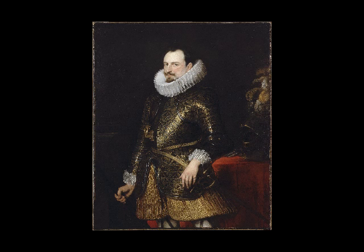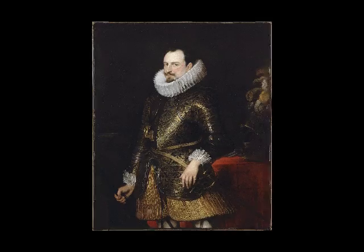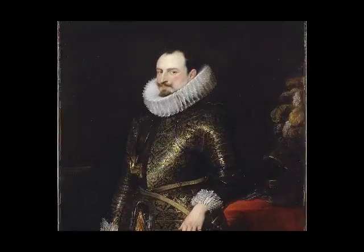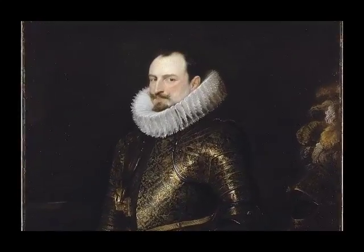We're here at Dulwich Picture Gallery in London looking at a painting by Anthony van Dyck. It's called Emmanuel Philibert of Savoy, Prince of Oneglia. It's from about 1624 and it is full of detail, texture, and colour, certainly emphasising that this was quite a grand man during his lifetime.